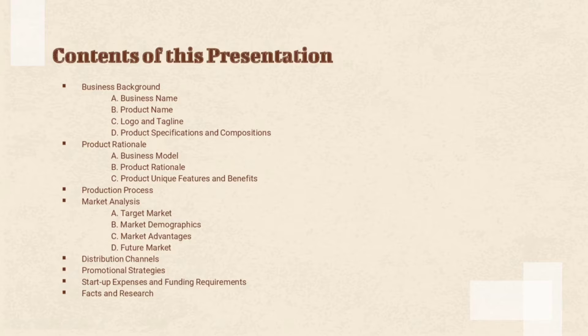The second one is product rationale, that talks about the business model, product rationale itself, the product's unique features and benefits. The third one is production process. The fourth one is market analysis, which talks about target market, market demographics, market advantages, and future market.